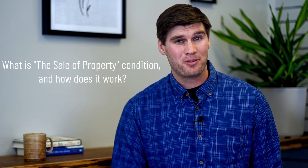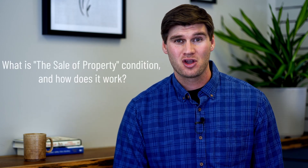Hi guys, I'm Andrew Kennedy, realtor in Port Elgin, Ontario, and welcome back to Coffee and a Question. This week's question asks: what is the sale of property condition and how does it work?